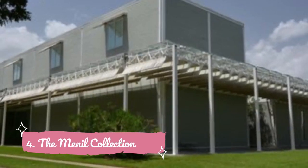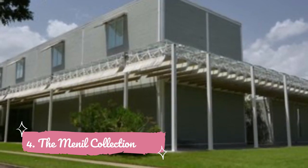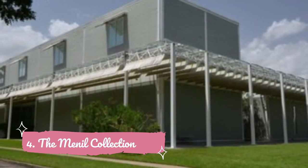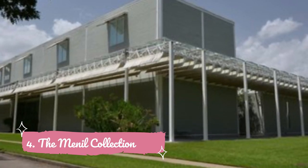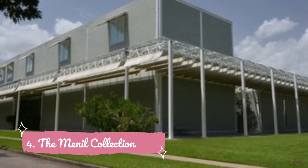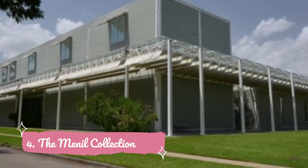Number four: The Menil Collection. One of Houston's free museums, the Menil Collection, donated by founders John and Dominique de Menil, is displayed primarily in the main building on Sewell Ross Street. This remarkable building, designed by Renzo Piano — who also designed the Whitney in New York — was created specifically to house the collection.